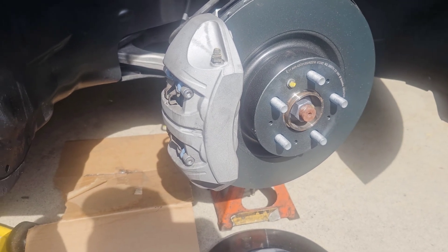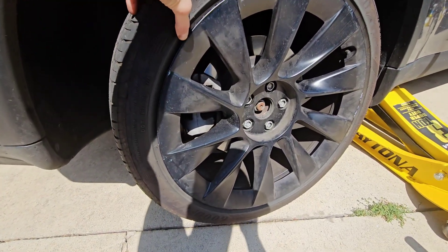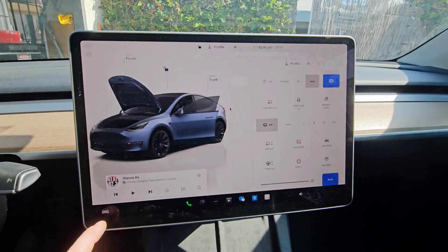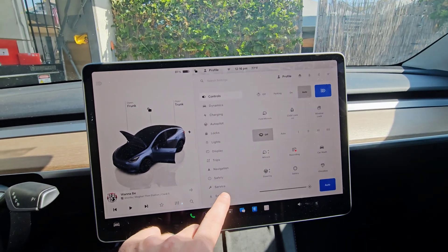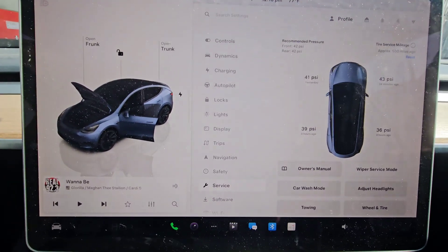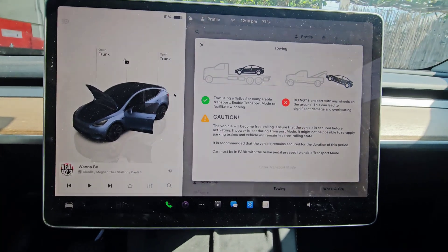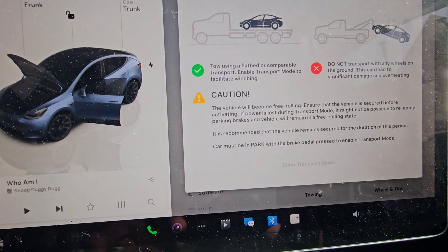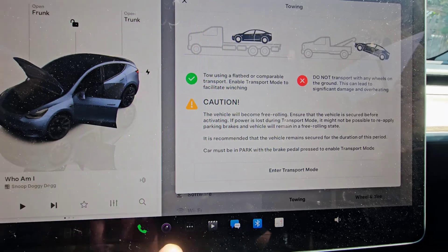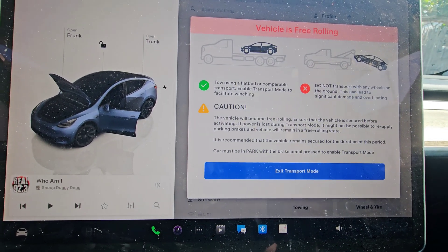Now I'm going to show you the rear. To start the rear brake job, we're going to have to release the emergency brake. Come inside the vehicle, hit the vehicle icon, go to service, and there's a button called towing. The instructions say the car must be in park with the brake pedal pressed. Press the brake pedal and push 'Enter Tow Mode.' You heard the calipers release and the vehicle is free-rolling.